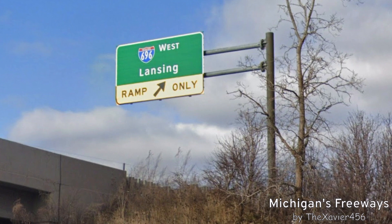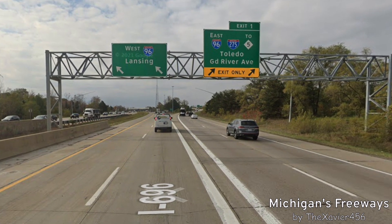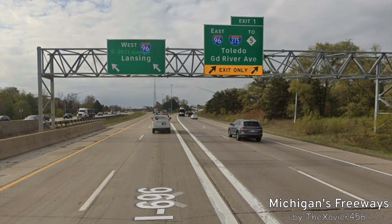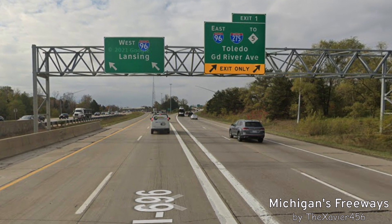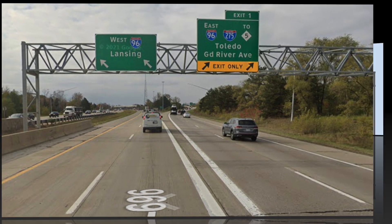The same exit that was signed for Detroit eastbound, they got this one right — it's signed for Lansing. We are ending here; I-696 is going to split. I-96 will go west toward Lansing, and there is an exit for I-96, I-275, and M-5, or Toledo and Grand River Avenue.